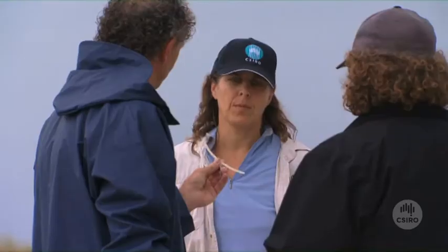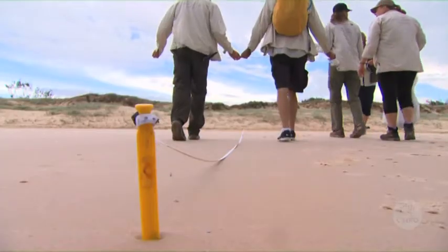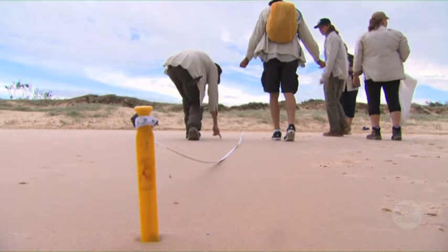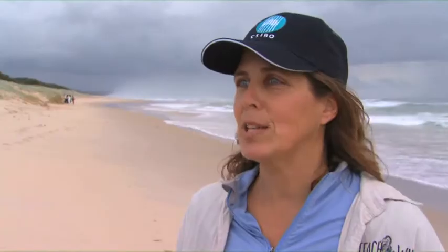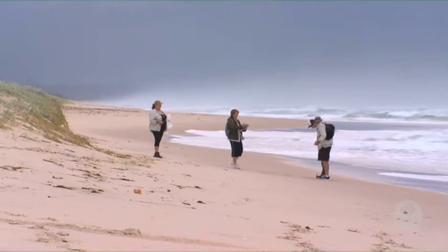All of the work that we're doing fits into the national science curriculums. This project doesn't require a lot of resources — a meter tape, a map, and access to a beach or coastal area is all that it really takes, along with a bag to go and pick up and collect the rubbish they're finding along the way.